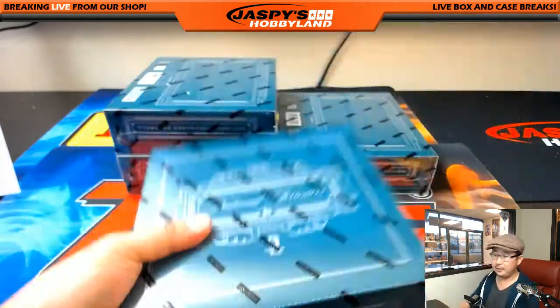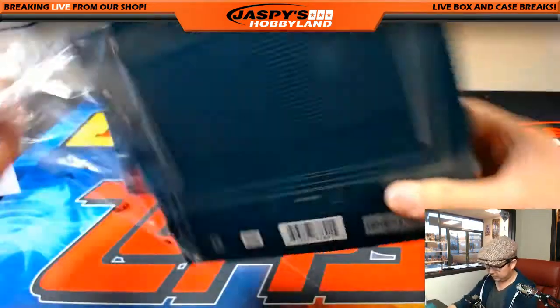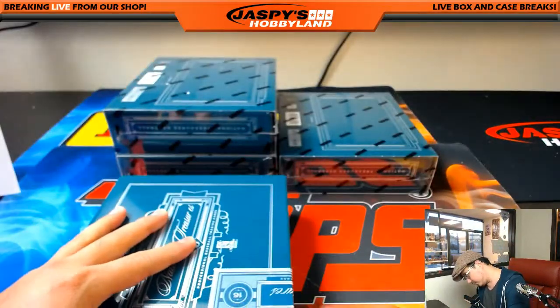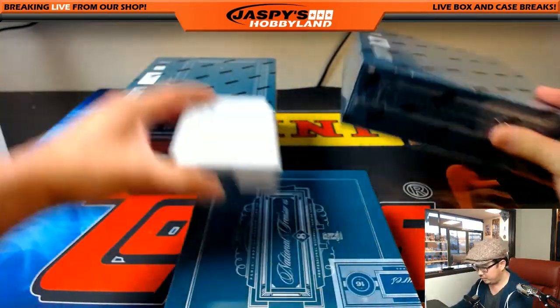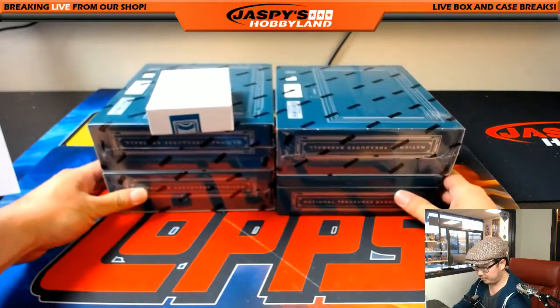Alright, good luck everyone. NT34 — a lot of breaks. Big thanks to everybody who have been purchasing into these breaks over the months. I appreciate your support.